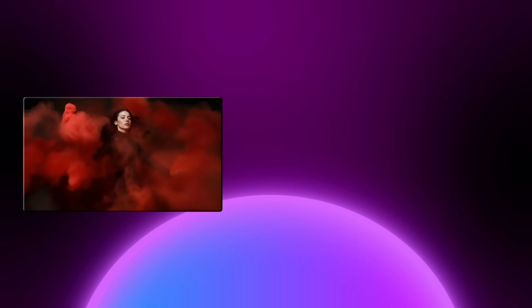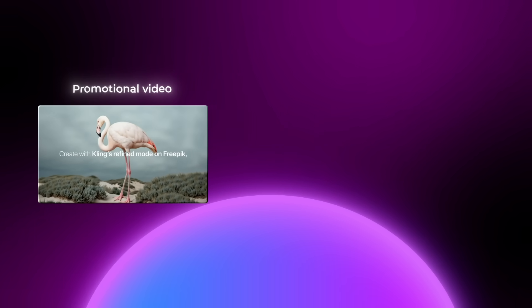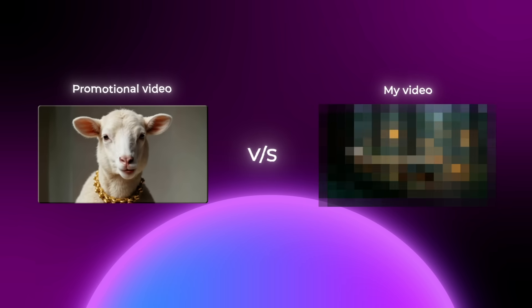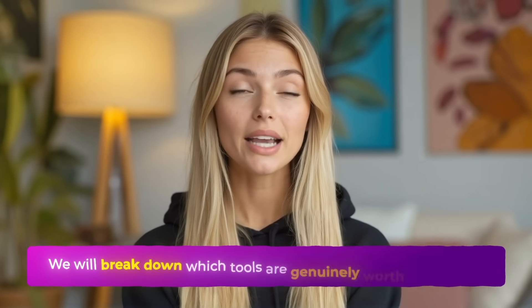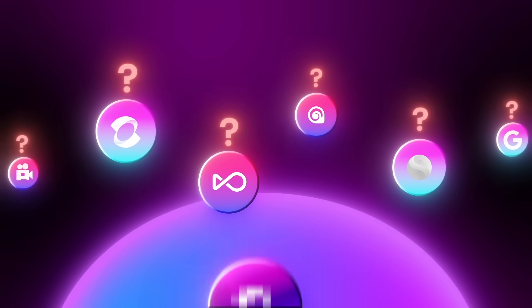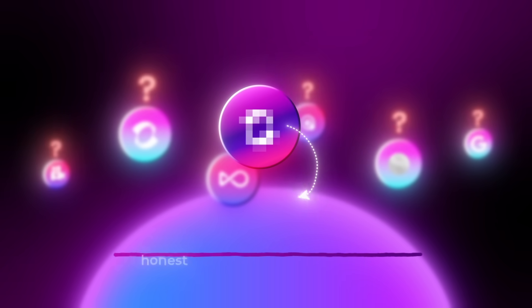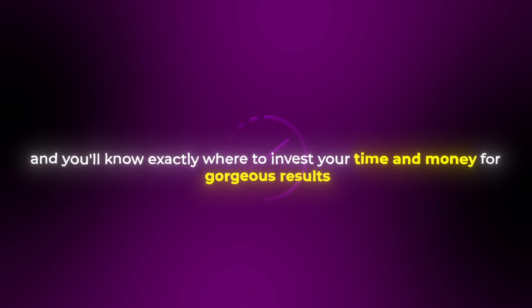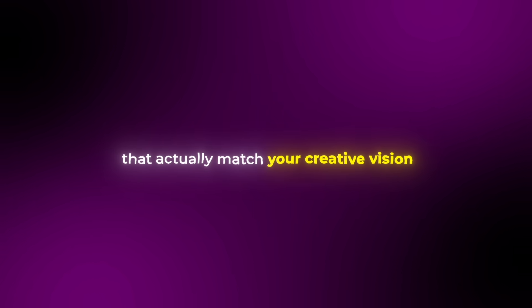In the next 15 minutes, I'll expose the gap between what these companies show you in their polished promotional videos versus what actually happens when you try to create real content on your own. We will break down which tools are genuinely worth your credits, which ones are riding on hype alone, and I'll show you the one platform that gives you honest access to what actually works. By the end, you'll never fall for misleading AI video marketing again, and you'll know exactly where to invest your time and money for gorgeous results that actually match your creative vision.